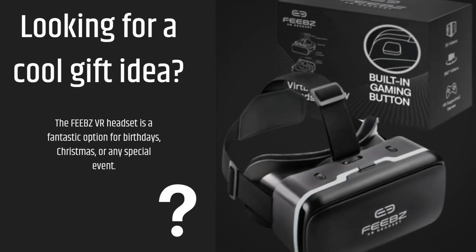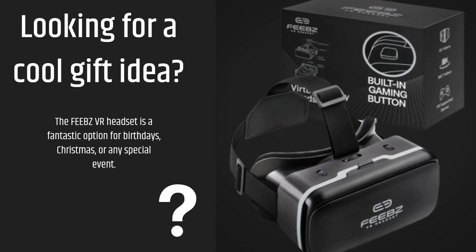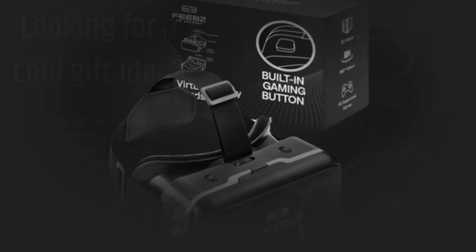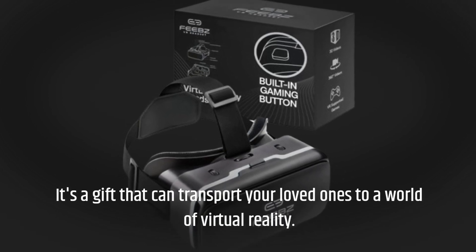Looking for a cool gift idea? The FEBZ VR headset is a fantastic option for birthdays, Christmas, or any special event. It's a gift that can transport your loved ones to a world of virtual reality.